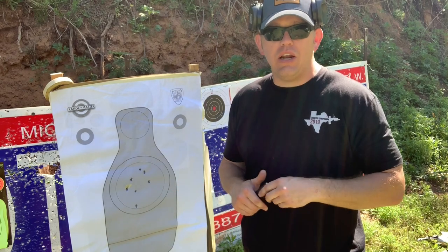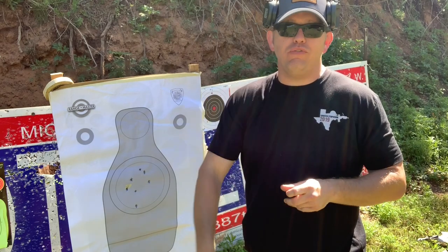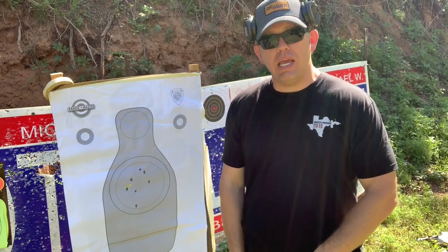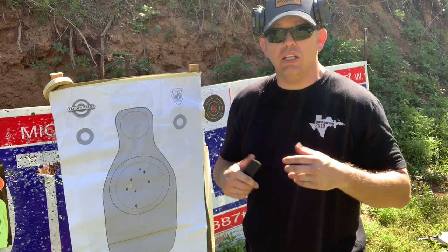And the great thing about just standard post-and-notch sights is that as we back up, we're able to get a refined sight picture. We're still able to make solid hits at distance fairly quickly.